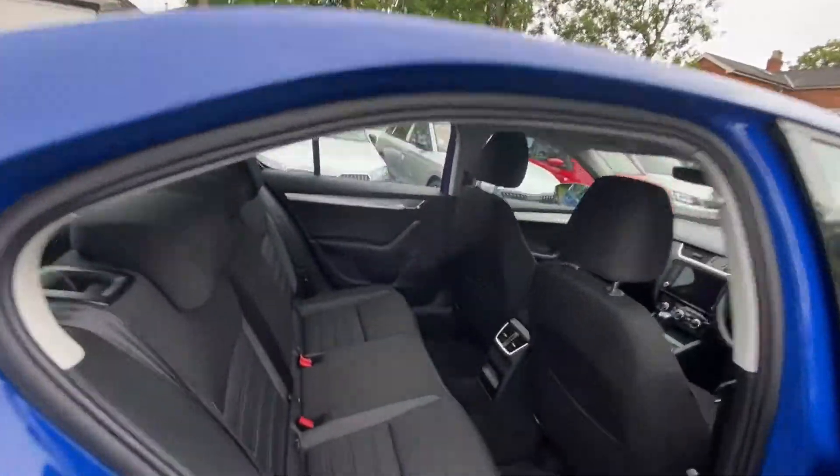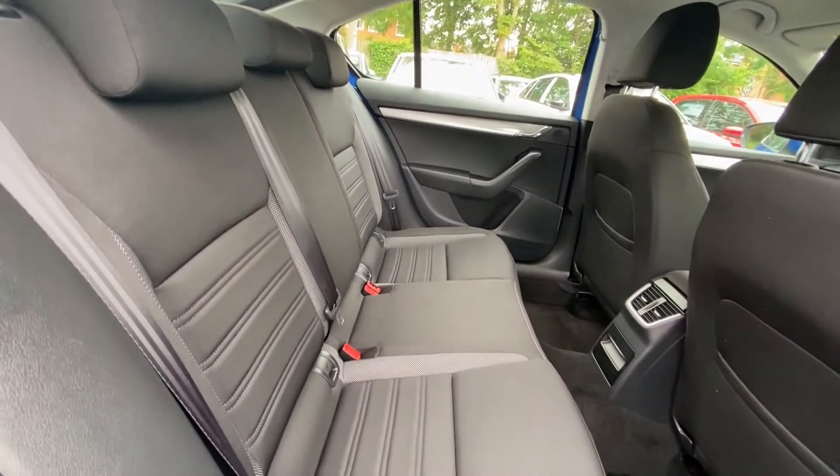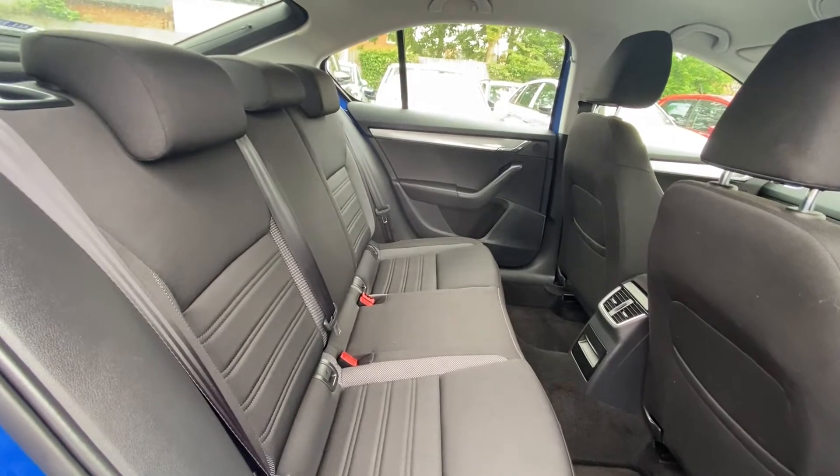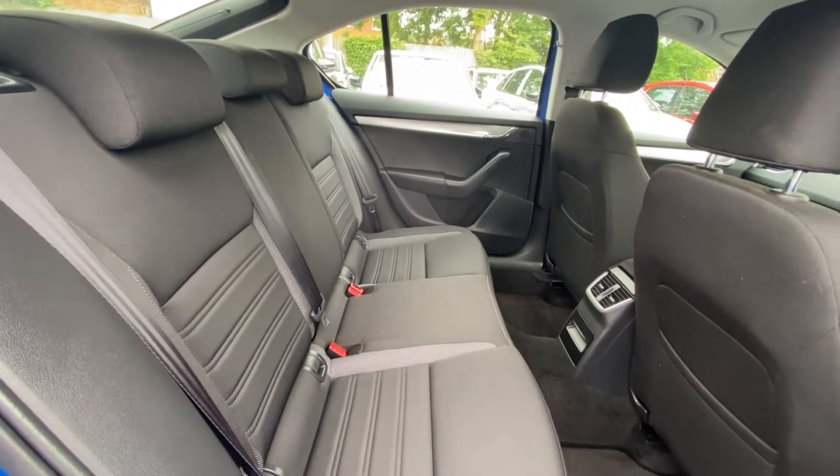Taking a look in the back — great design, also nice and spacious as well. Can sit three people in the back, no problems at all.